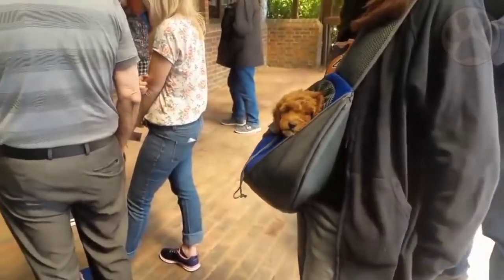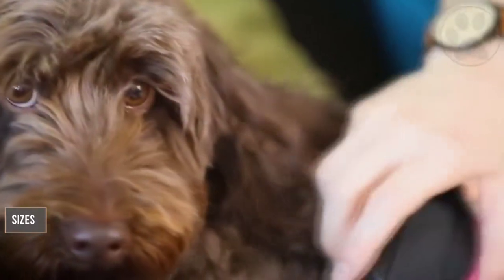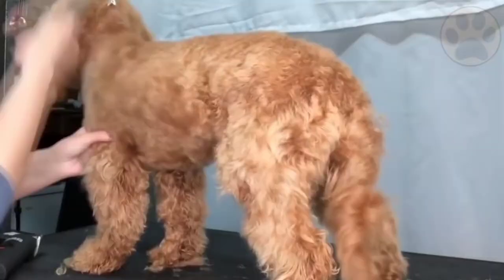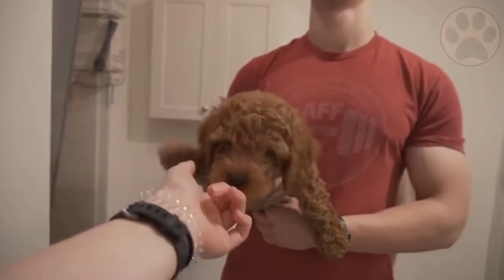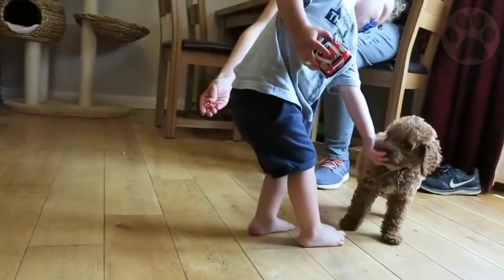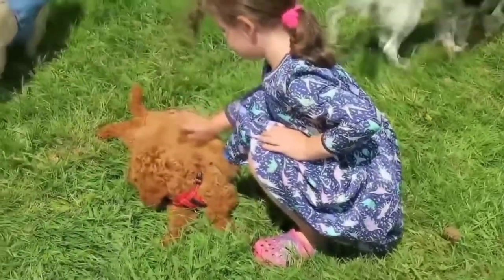Make sure to buy the right size leash — the size of your cockapoo will dictate this. Since there are three different sizes of cockapoos, the right leash differs between them. Lighter weight nylon leashes are fine for smaller dogs, but larger dogs need heavier leashes. Most people choose a length of six feet to give their dog sufficient room. Always reward good behavior — when your dog listens to you while on the leash, reward them with a treat. After letting your cockapoo get used to their leash in the yard, take them on longer walks to get them used to how to behave.